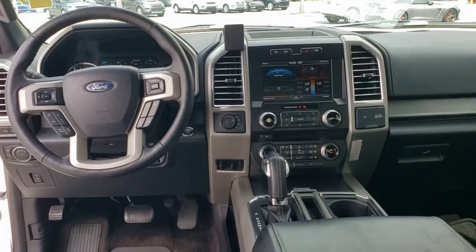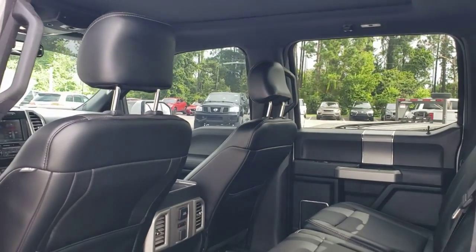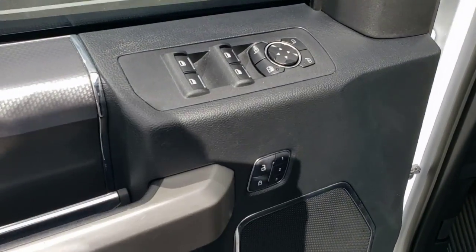These are just some of the great options this vehicle comes with: keyless entry, four-wheel drive, heated mirrors, woodgrain interior trim, keyless start, cooled front seat, power passenger seat, satellite radio, fog lamps, and backup camera.